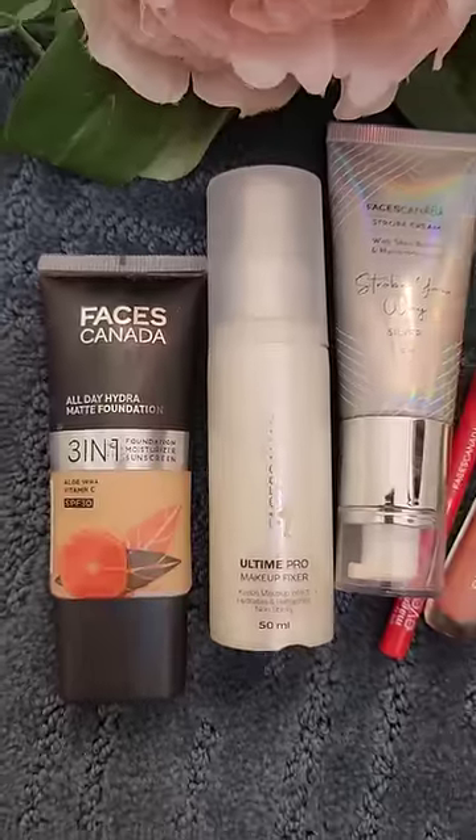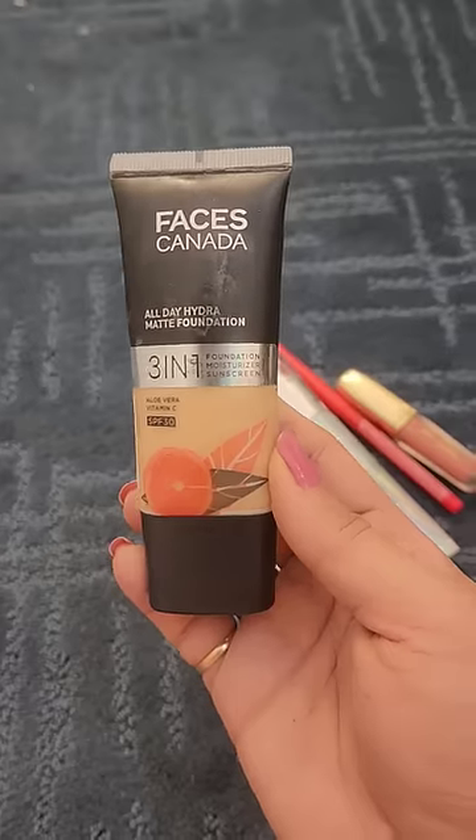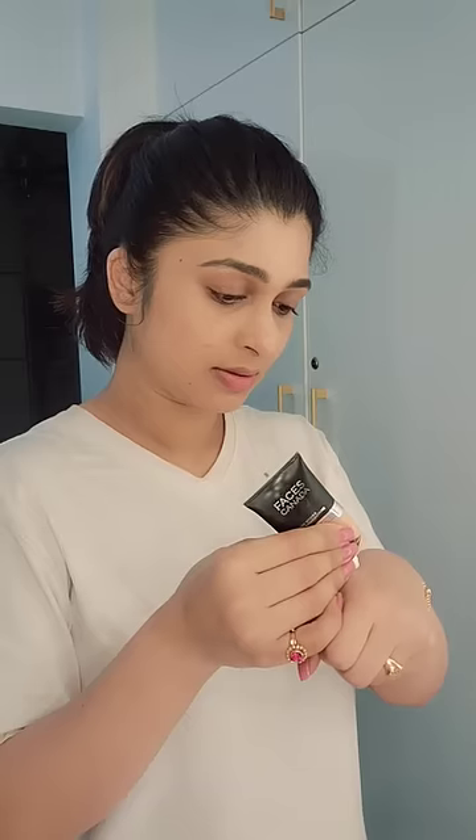Hi! I am going to be ready for this event. I am going to create a very simple, glowy, natural, long-lasting and transfer-proof makeup.